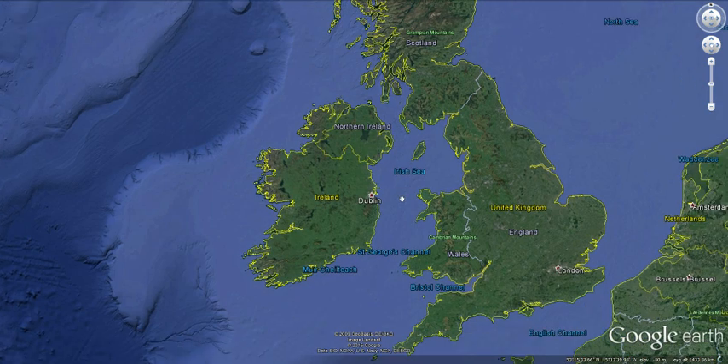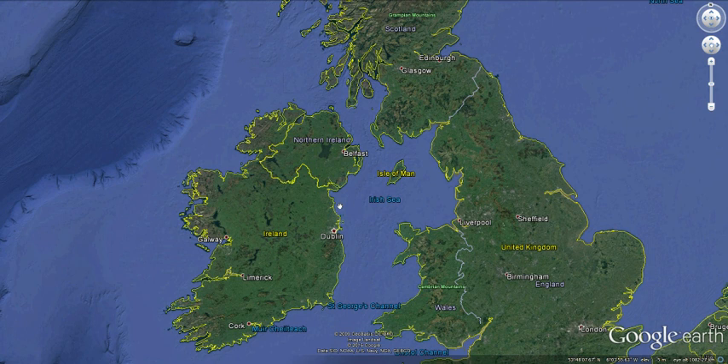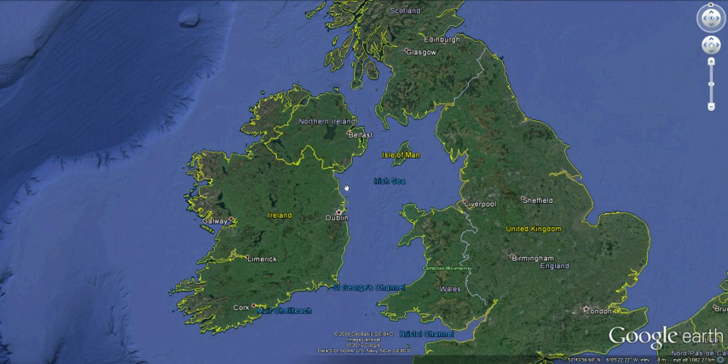Good evening, Anthony Murphy from mythicalireland.com. I've long had a very good use for Google Earth in my own work and I found it very useful for looking at sites and how they're positioned in the landscape, especially in relation to alignments. So I thought why not give you a brief tour of the monuments in my local area, which is the Boyne Valley.